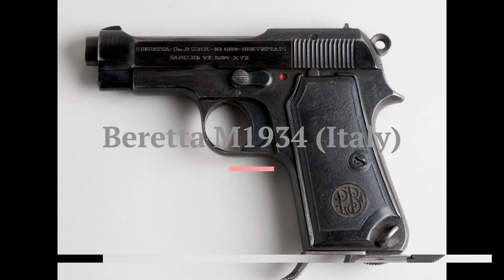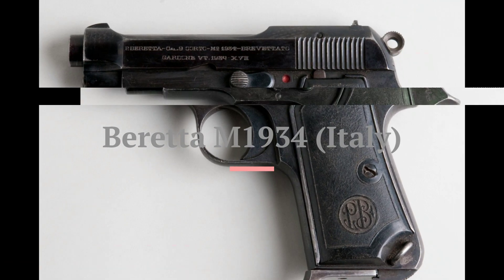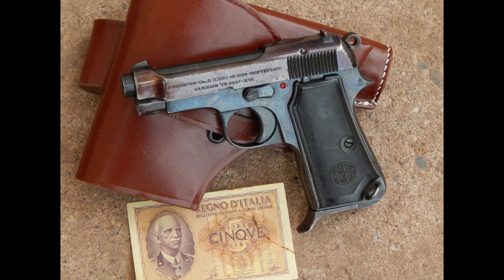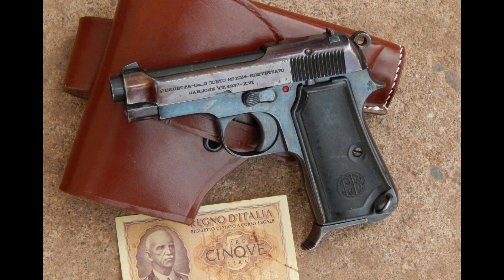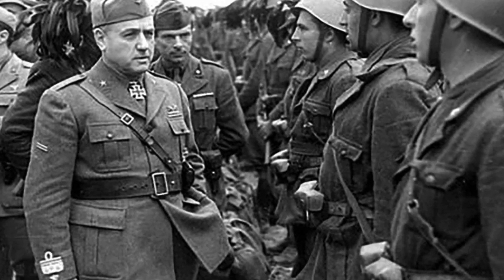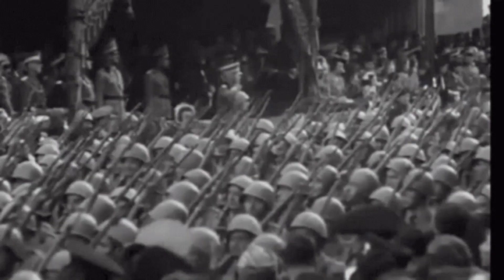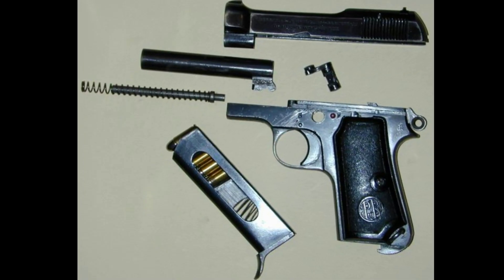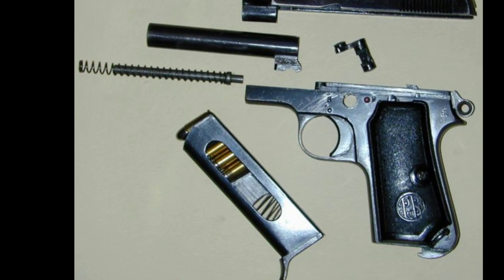In the sixth position we find the iconic Beretta Model 1934, an Italian compact semi-automatic pistol which was issued as a service pistol of the Royal Italian Army beginning in 1934. As the standard sidearm for the Italian Army, it was issued to officers, NCOs and machine gun crews. It is chambered for 9mm Corto, more commonly known as the .380 ACP.